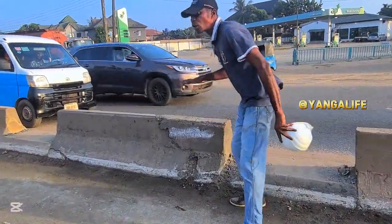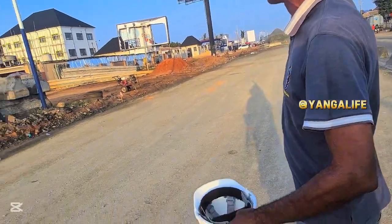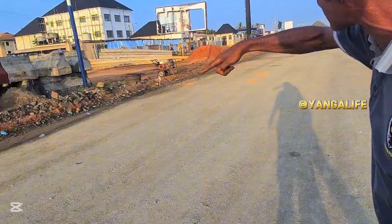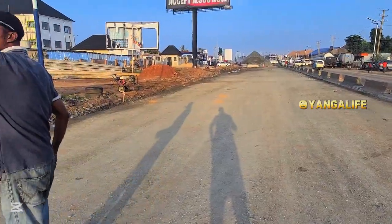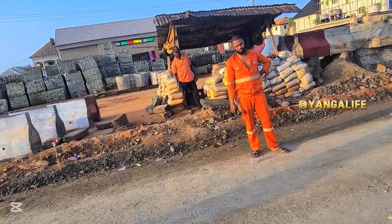By the side, underground, there are big pipes. When the rain falls, the water will flow towards the drainage. They are going to link it through a channel all the way to the River Niger.